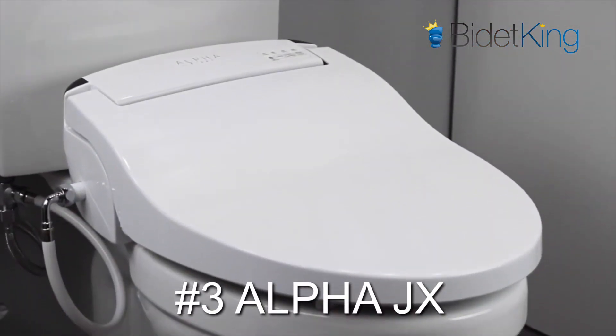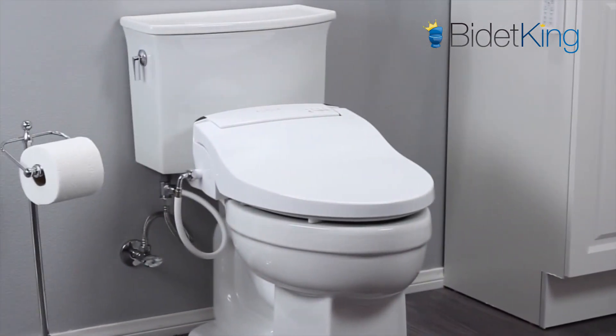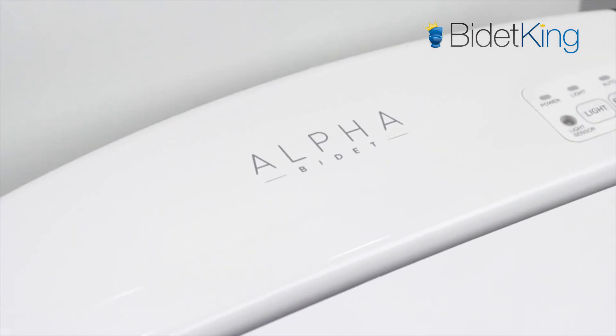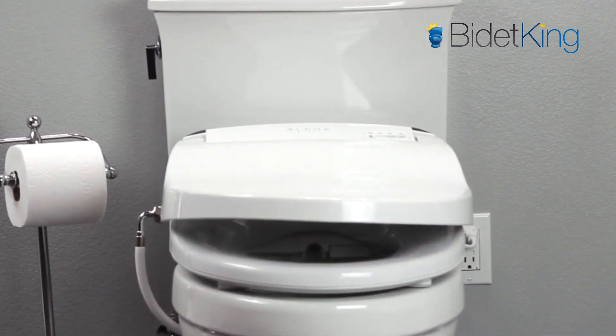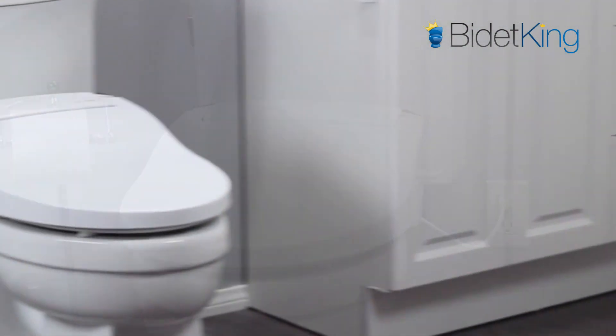Our most popular seat in the mid-range premium category, the Alpha JX jumps up to number 3 in this year's rankings. Endless warm water, LED nightlight, sturdy sit-able lid, and a 3-year warranty — the Alpha JX has value that's hard to beat. At around $400, the JX has comparable build quality to bidet seats in the $600 range. Also, its slim design allows it to fit some popular one-piece toilets that are not compatible with other bidet seats.